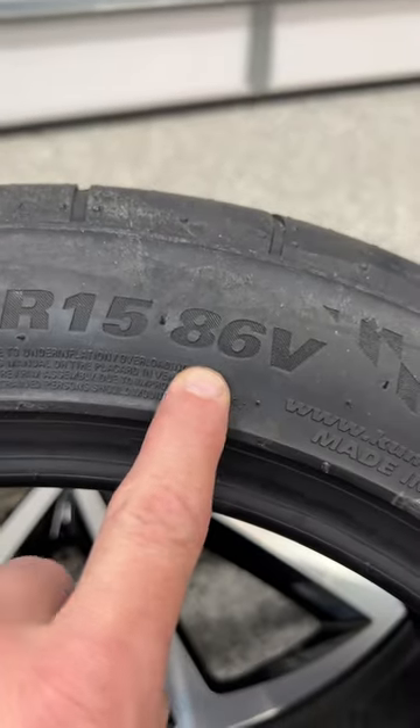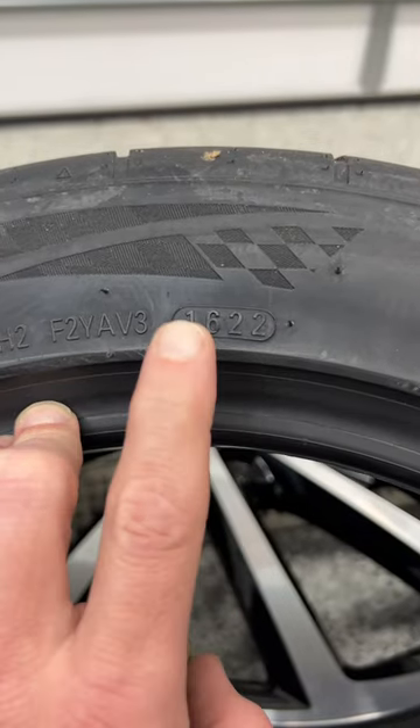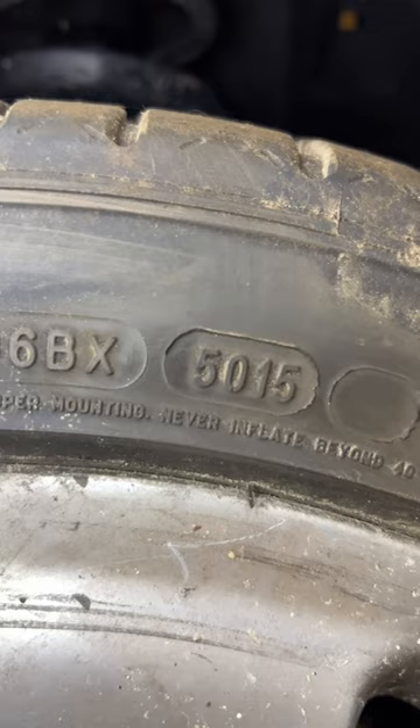Then we have our load index and our speed rating. This is another super important number. This is our production date — so this tire was built in the 16th week of 2022.